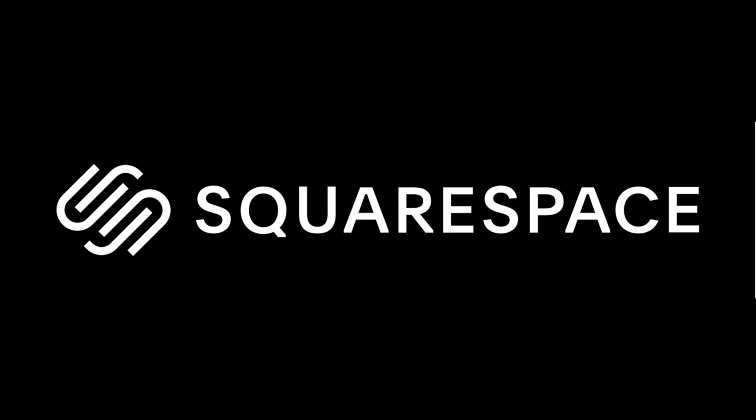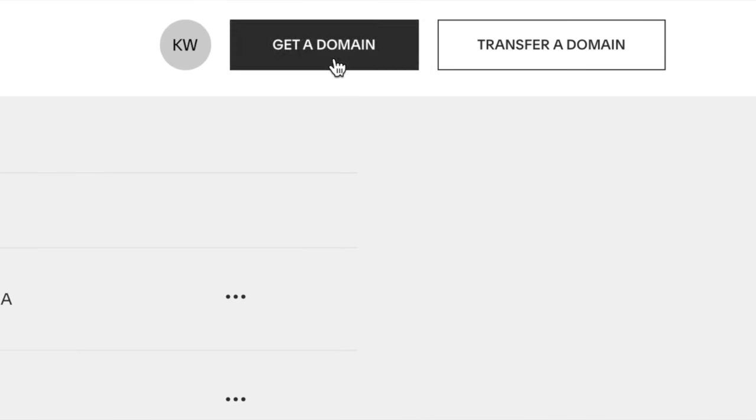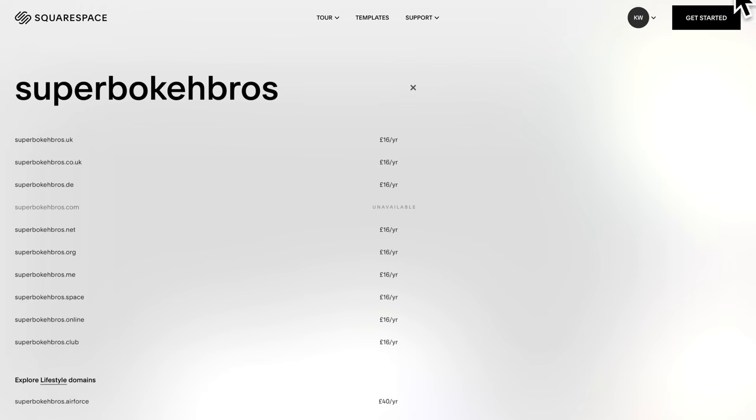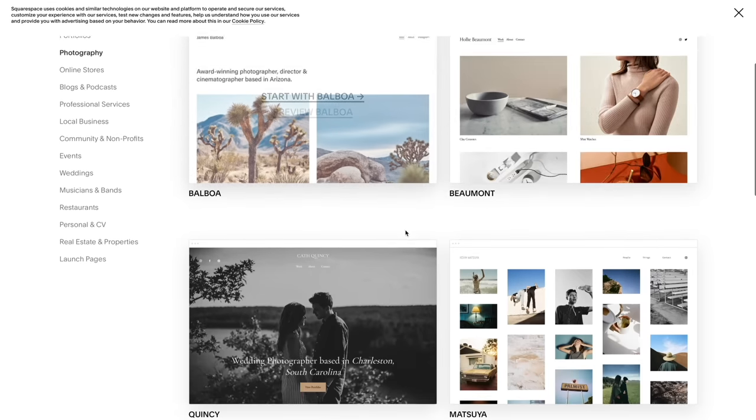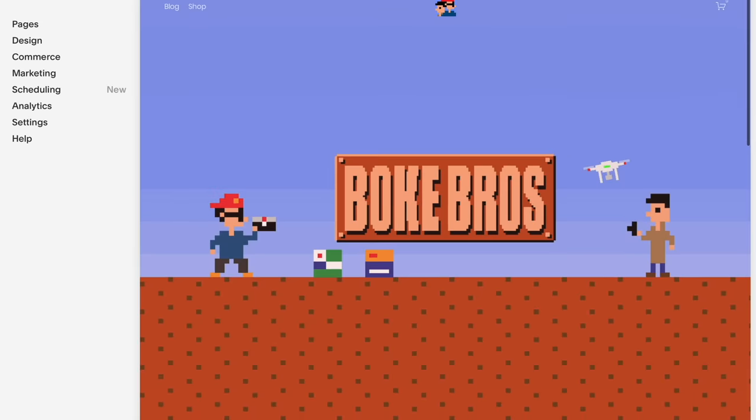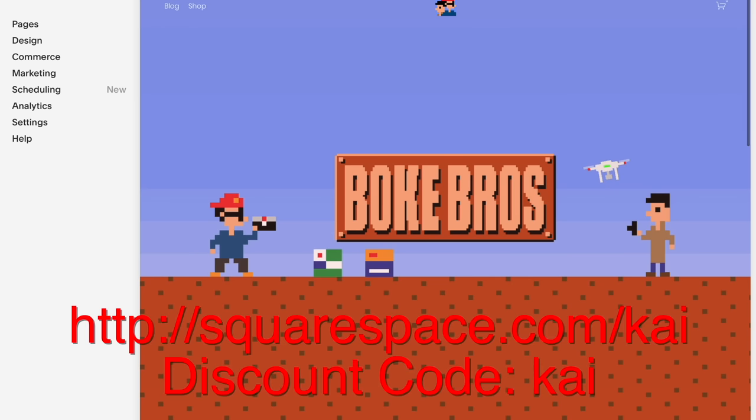This video is sponsored by Squarespace. If you want to set up your own domain, online retail space, or website, it's super simple to get started and make your next move with Squarespace. With an easy-to-use interface filled with loads of templates and backed up with 24/7 customer service, you can try it out with a 14-day free trial and get 10% off your first order with the link and discount code.